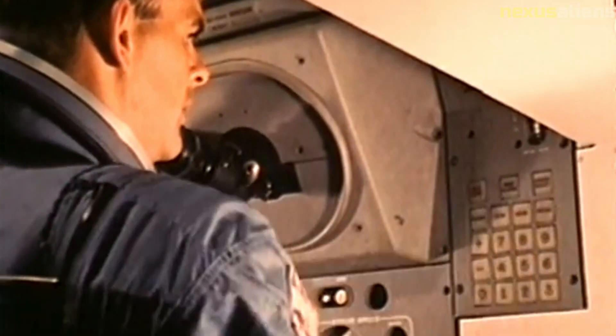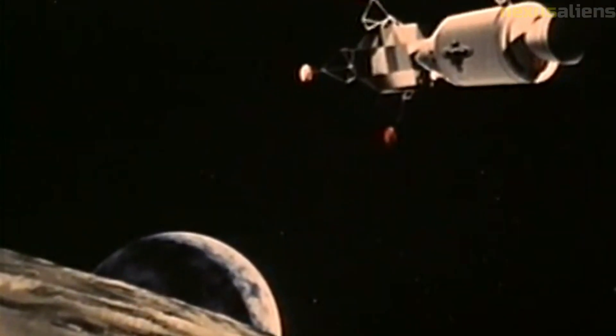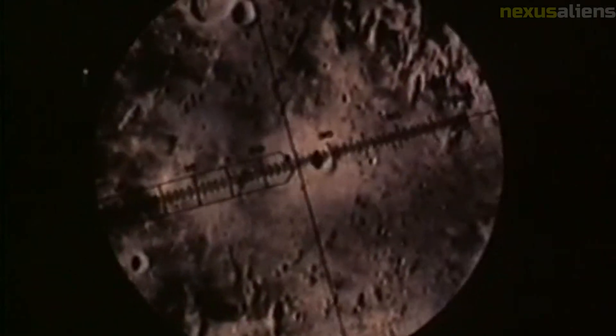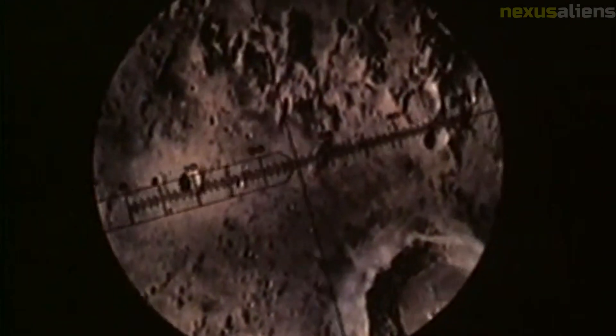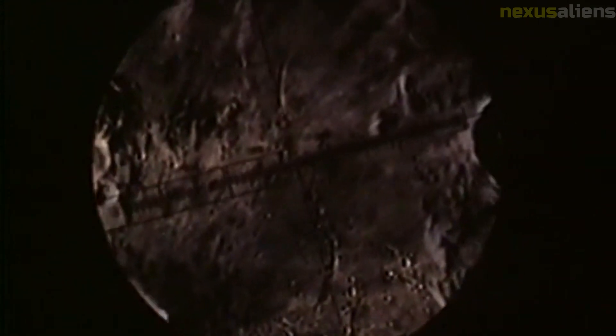Launch vehicle: Ranger 4 was launched on an Atlas Agena B launch vehicle, which was a two-stage rocket that had been developed by the United States Air Force for use as an Intercontinental Ballistic Missile. The rocket was modified by NASA for use in the Ranger program.